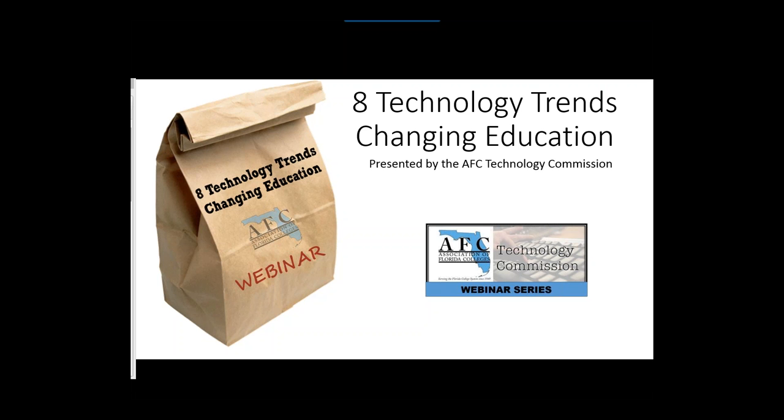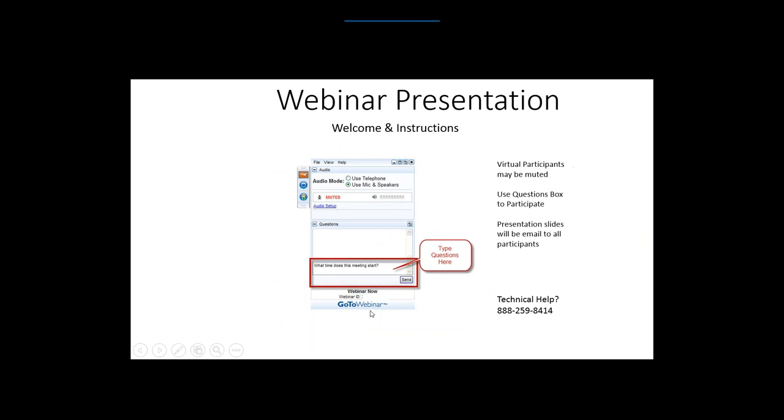Today's presentation is '8 Technology Trends Changing Education.' We'll go through the presentation but we have a little housekeeping first. You are on a webinar so you will be muted. There is a question box — that's a great way to ask questions throughout the presentation. I'll have stopping points and I'll also follow up on questions. After everything's done, I'll send a copy of the slides to you.